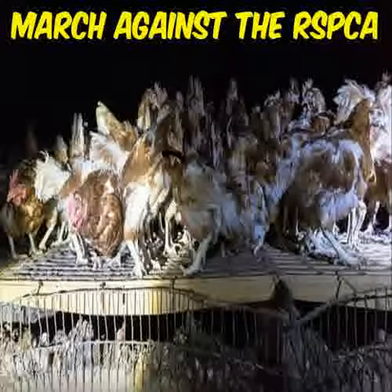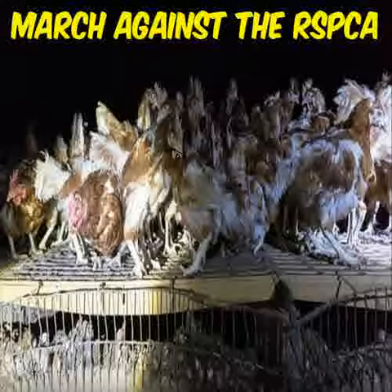But the RSPCA say this is okay because there's ventilation, which doesn't make sense, because people with animals in their own homes have windows — which is also ventilation — and I am so stuck here in this so-called free range area.